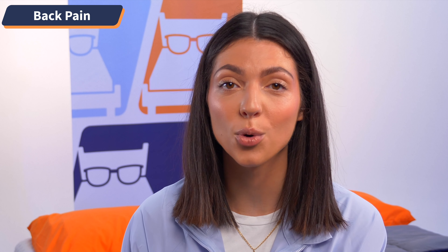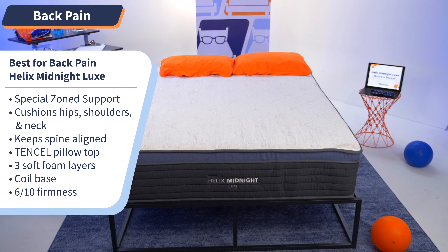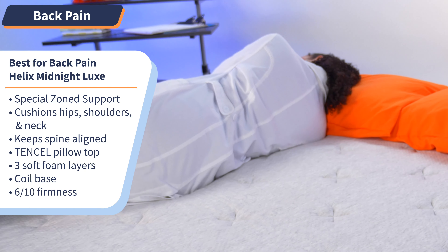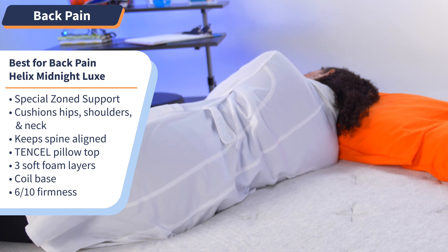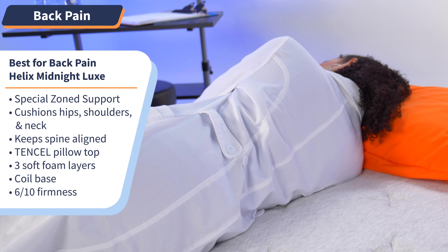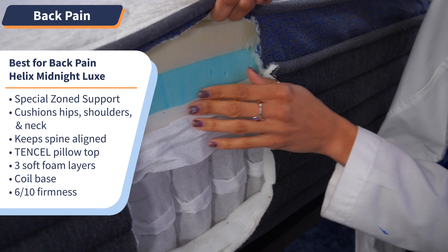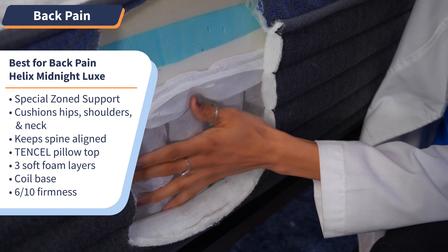Finding relief for your back pain starts at home with your mattress. Let your bed do the work at relieving pressure and keeping you cushioned in those sore, achy areas. With the Helix Midnight Luxe, the only thing you'll be wishing for is that you got it sooner. The Midnight Luxe comes with special zone support that provides the hips, shoulders, and neck with just the right amount of cushion to keep your spine aligned, all while maintaining optimal comfort. You can also expect to keep cool with the Tencel pillow top, snuggle into three soft foam layers, and stay supported by the coil base.